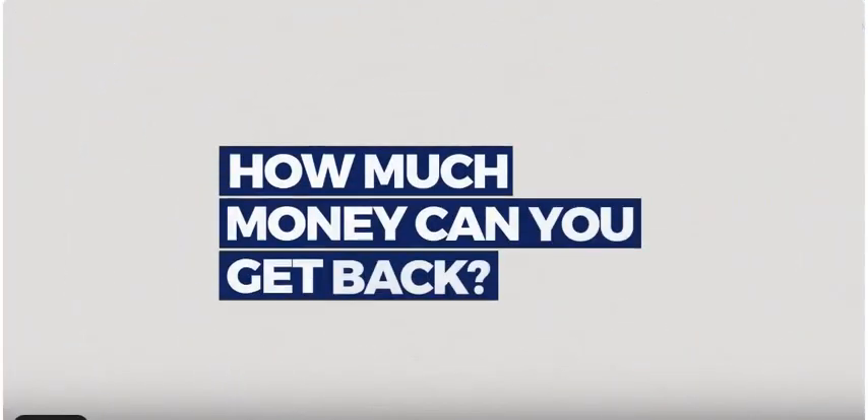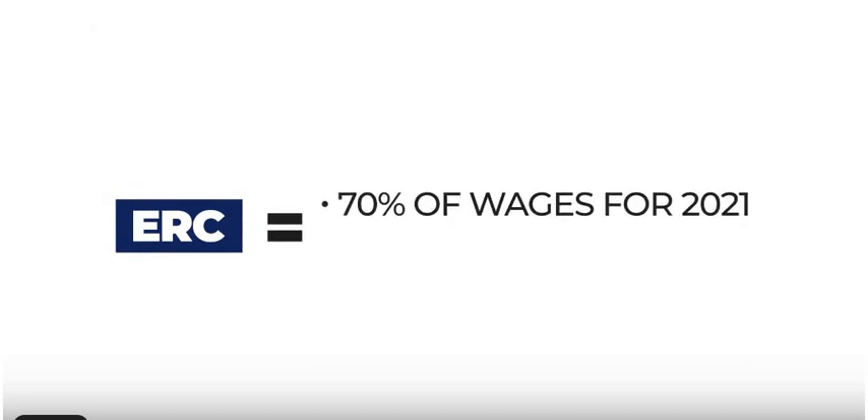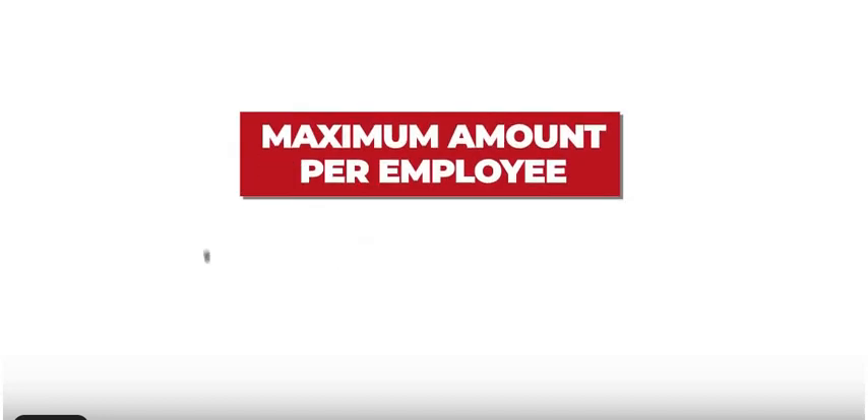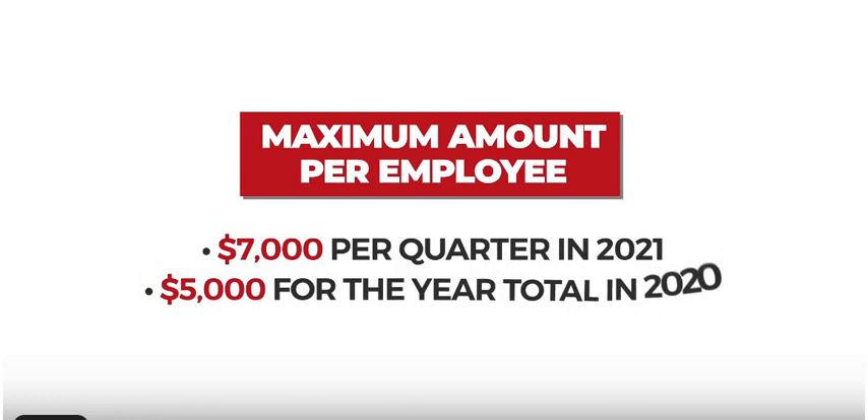How much money can you get back? You can claim ERC equal to 70% of qualified wages for 2021 and 50% for 2020. The maximum amount per employee is $7,000 per quarter in 2021 and $5,000 for the year total in 2020.